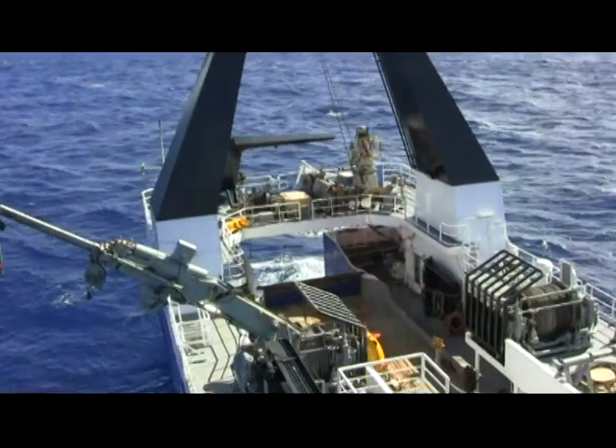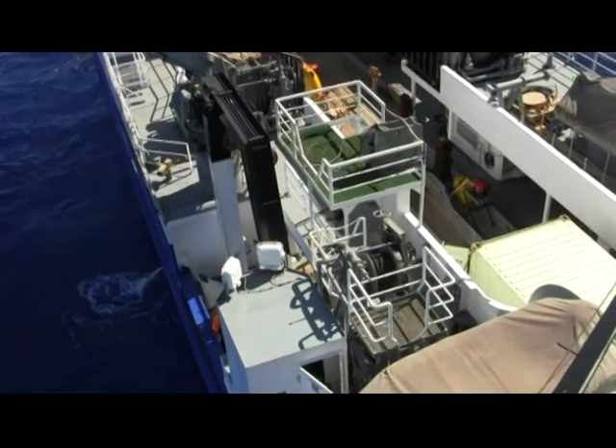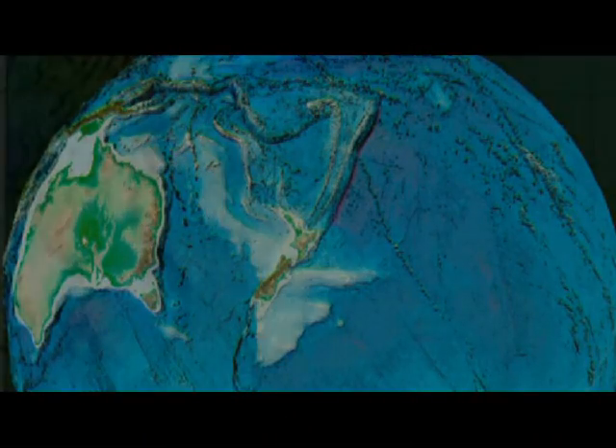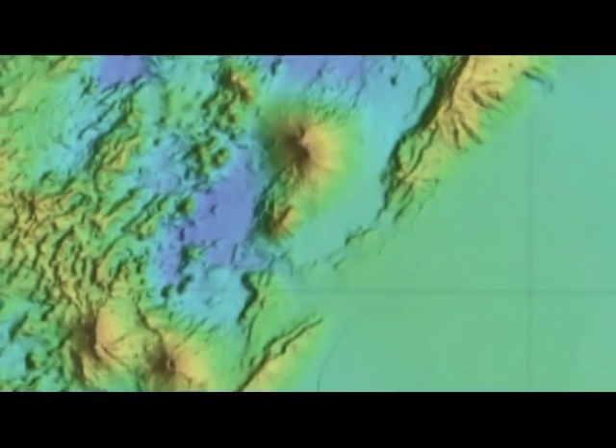We're part of a research team from NIWA working with scientists from the Woods Hole Oceanographic Institution and GNS Science, up here on the Kermadec Ridge. This is an area northeast of New Zealand. The really important and interesting thing about it is that it's formed of a line of underwater volcanoes.